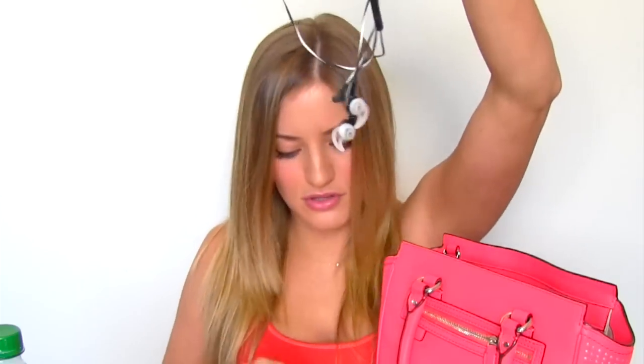Headphones! And another charger for my Fitbit. This little charging brick charges everything.